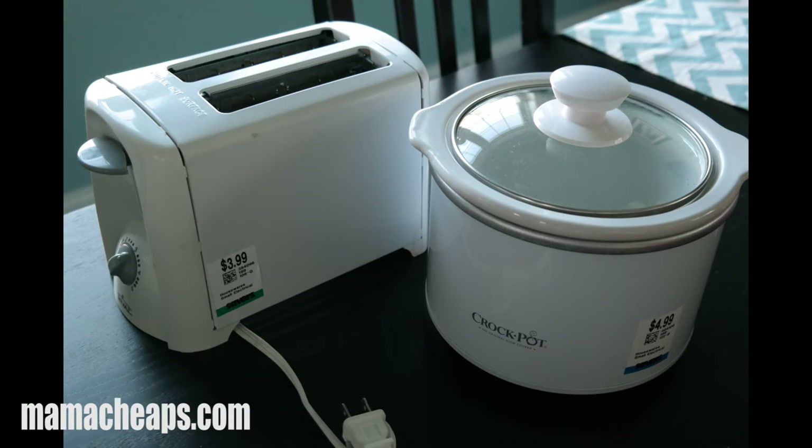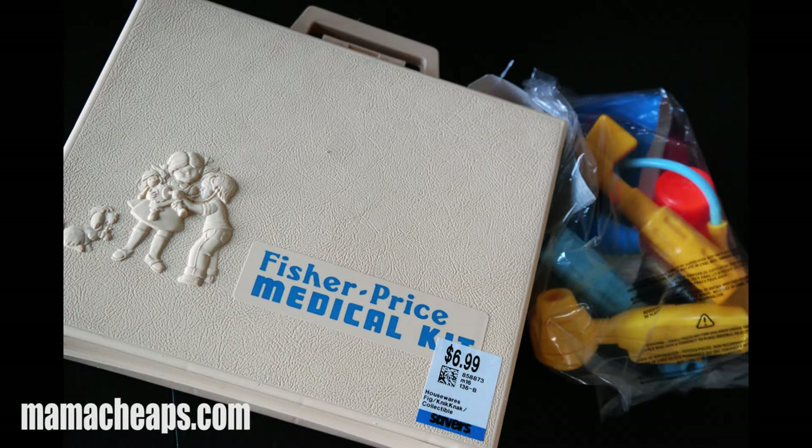The small appliance section was awesome. I came home with a toaster in fantastic condition for $3.99, which will work great in our camper. I also got a small crock pot for $4.99 — it's so clean inside it doesn't look like it's ever been used. When I'm hosting holidays or parties, I always have the crock pots going in every size. Now I have two small crock pots, so I can expand my dip offerings — both a spinach artichoke dip and a buffalo chicken dip — at our parties.